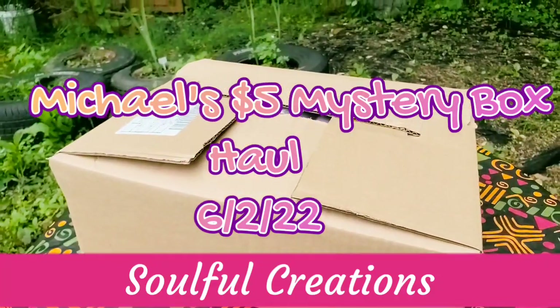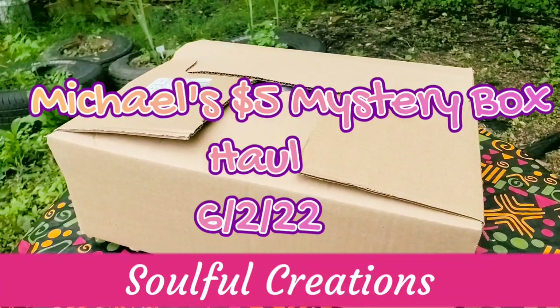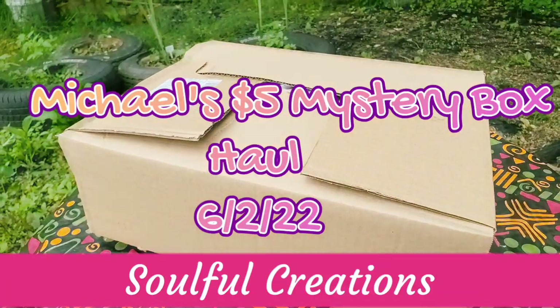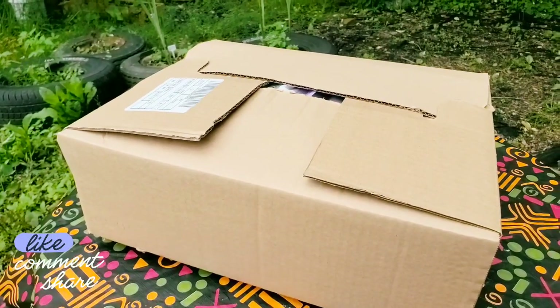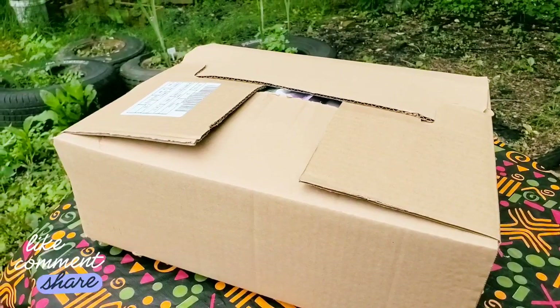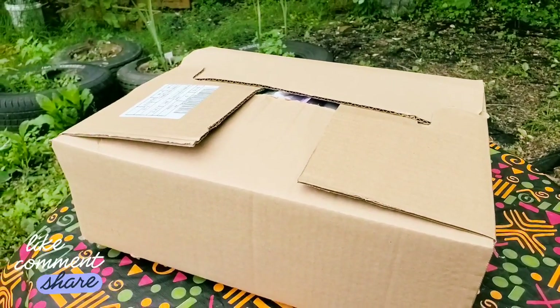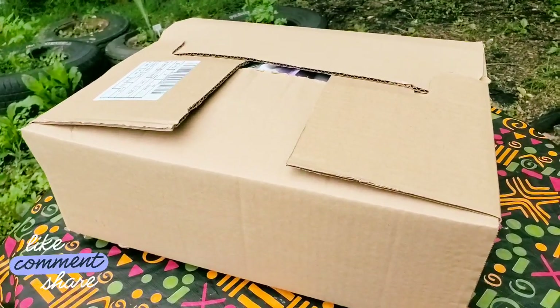Hey guys, welcome to Soulful Creation! I'm Priscilla. If you're new, please subscribe, like, comment, share, and hit that bell notification for my next video. Today we went to Michaels and I wanted to show you what's inside my $5 grab bag. Make sure to check out Priscilla's Budget to see what was in box number one.